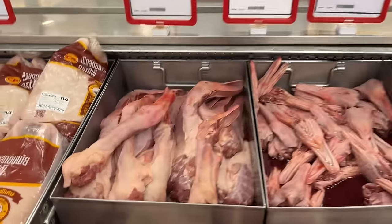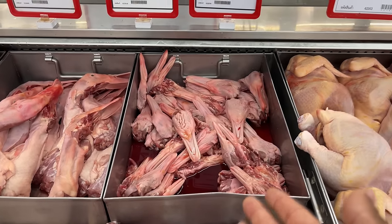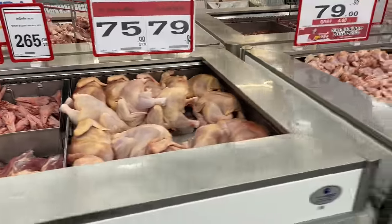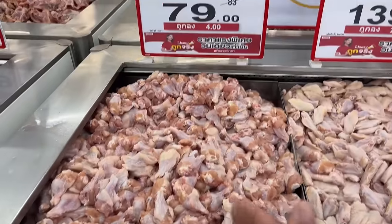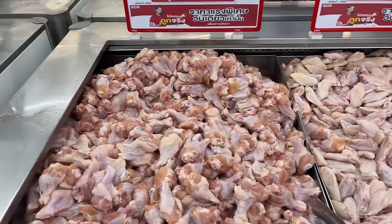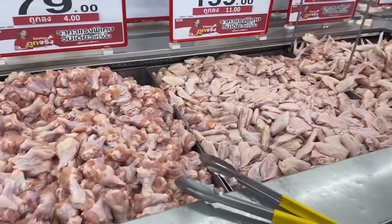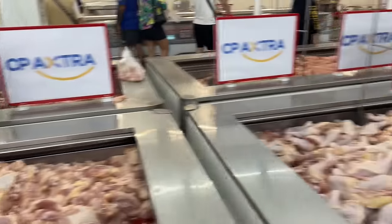They don't waste any body parts here in Thailand — we have duck neck and even duck mouth with tongue, which I've never seen before. Fresh chicken is also here. Chicken wings are very reasonably priced in Thailand; when I bought them, they were costing maybe 10 cents or less per wing. I think that might be what I have for dinner tonight. We've also got drumsticks and chicken thighs.